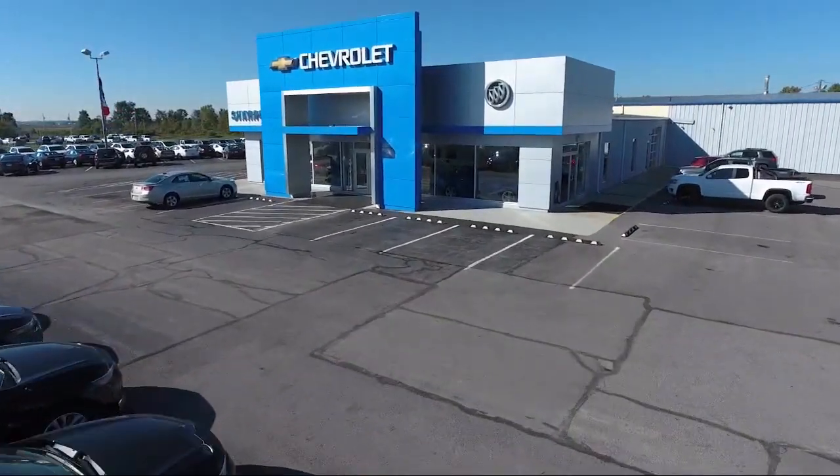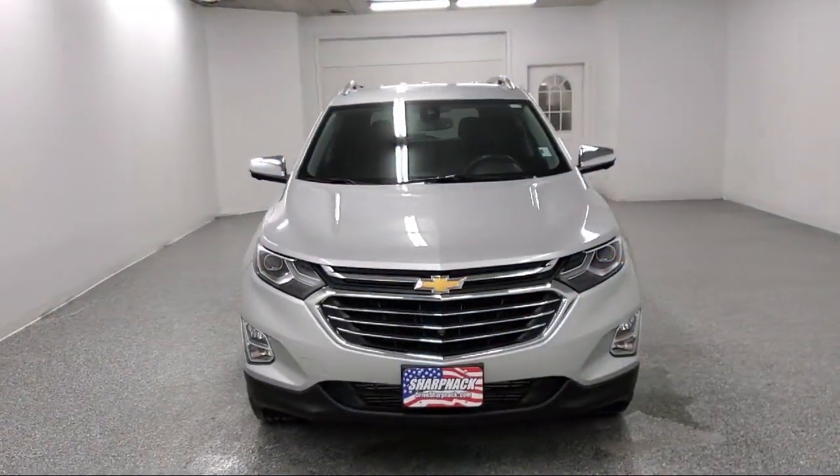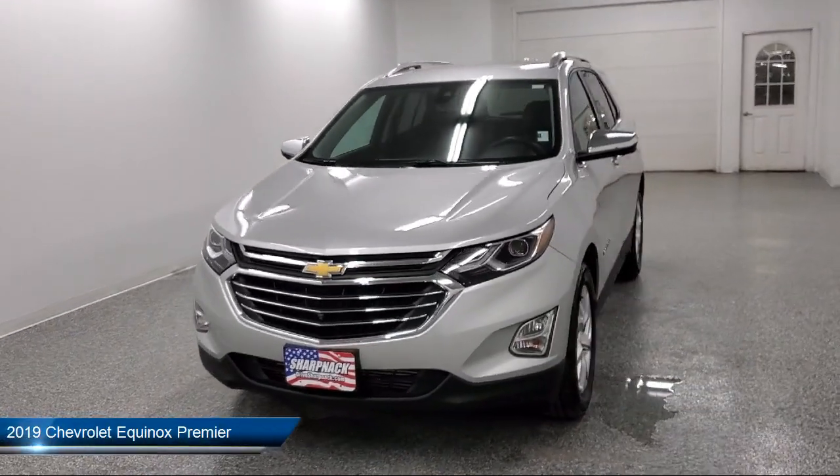Welcome to Sharpknax Chevrolet Buick Cadillac. Here's a look at another one of our great vehicles from our inventory.